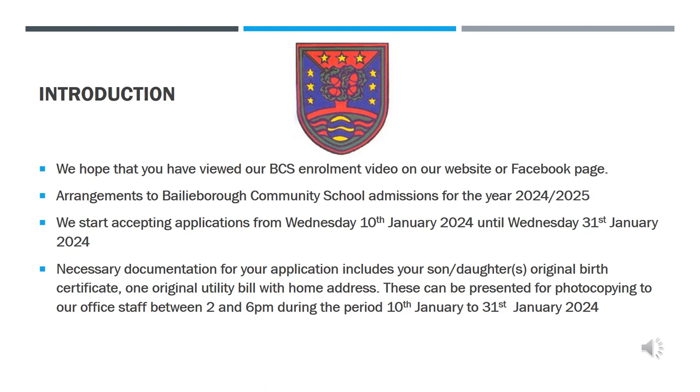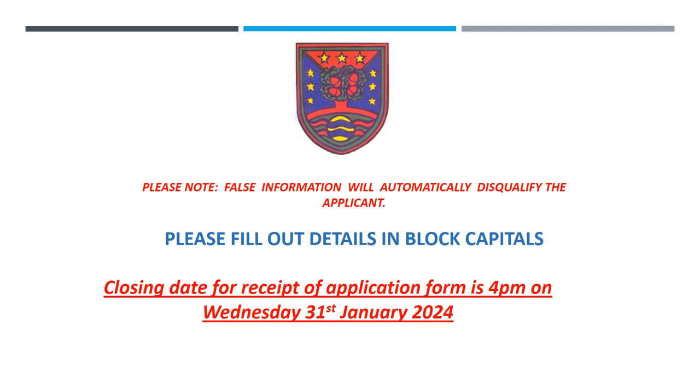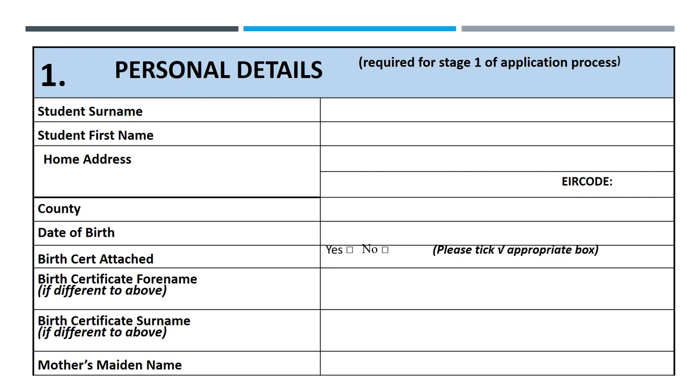We hope you find our step-by-step guide for the successful completion of the application form Part 1 useful. Under personal details we seek your son or daughter's name, address and date of birth. There is a tick box referring to the birth certificate which must be supplied. If the name on the birth cert is different from the one supplied on the form, this must be indicated. Mother's maiden name is requested as the final entry for this section.